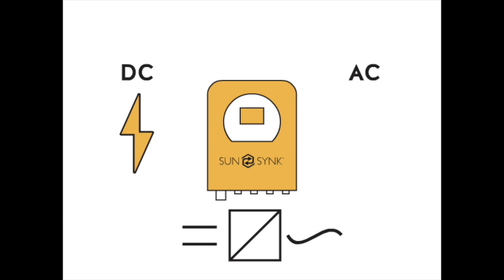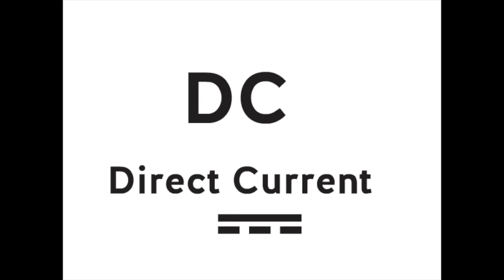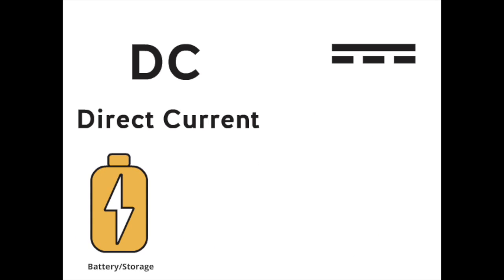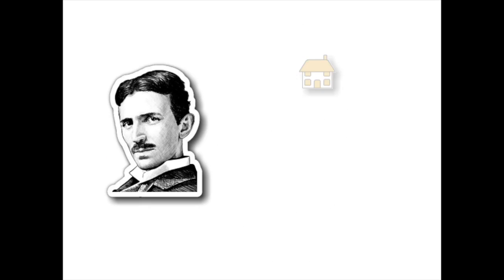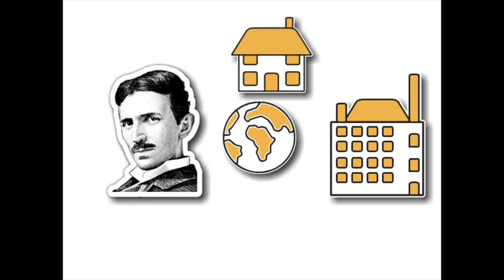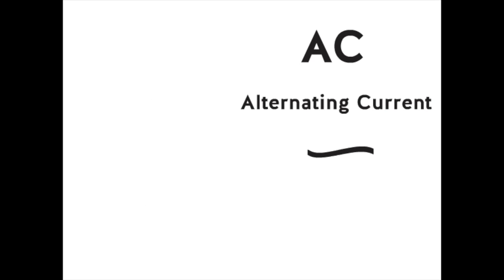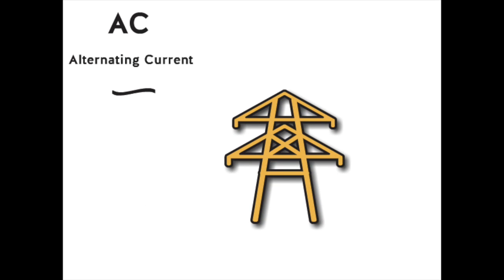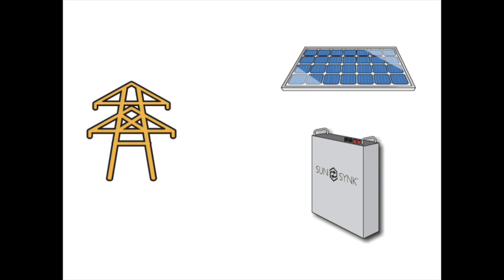An inverter is a device that converts DC electricity into AC electricity. DC stands for direct current — this is what we get out of a battery. DC is also the same as what you get out of solar panels, thanks to Mr. Tesla. Almost all houses, factories — almost everything in the world — runs on AC electricity. This stands for alternating current. The reason everything runs on AC is because it allows the transmission of power across long distances. So in order to connect your solar panel or battery to the mains, you would need to convert the DC electricity into AC electricity.